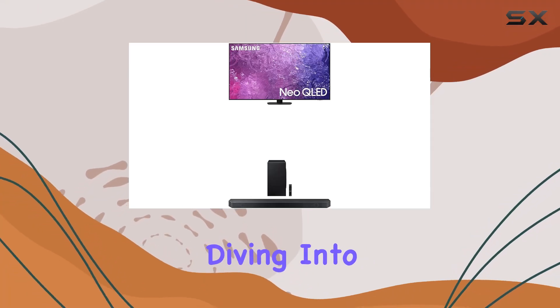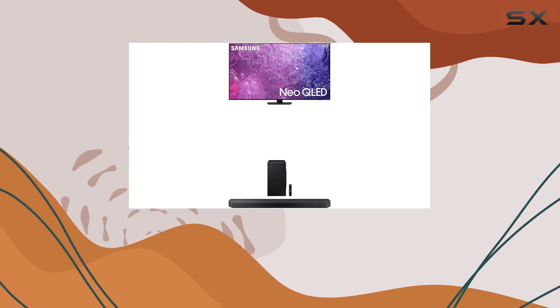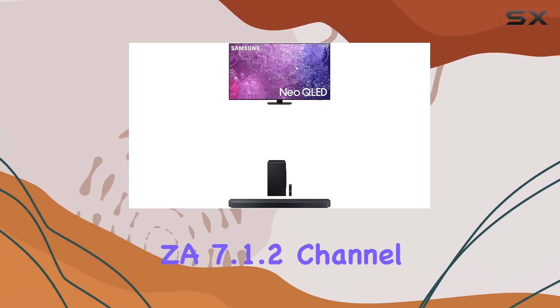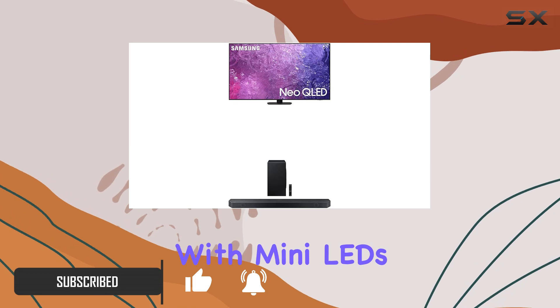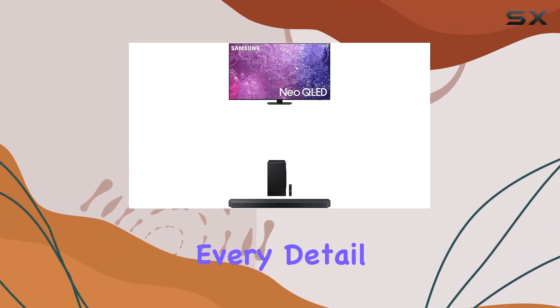Hey everyone, today we're diving into the Samsung 75-inch Neo QLED 4K QN90C series TV paired with the HWQ900CZA 7.1.2 channel Bluetooth soundbar. Let's talk about the jaw-dropping quantum matrix with mini-LEDs, delivering unparalleled color precision and contrast that brings every detail to life.